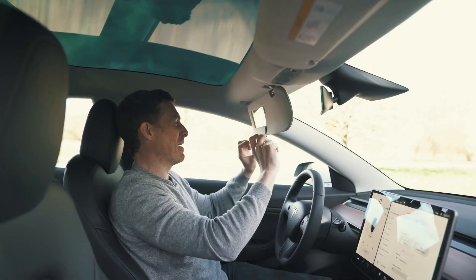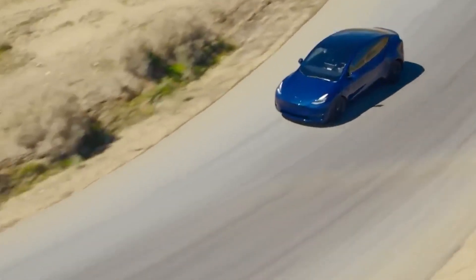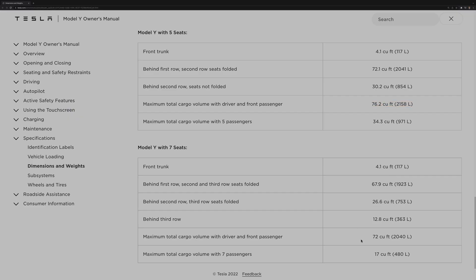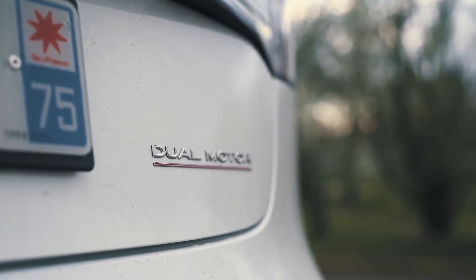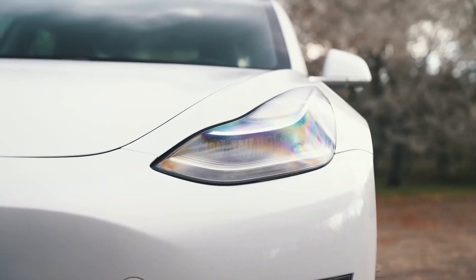The release date of the 2023 Tesla Model Y and all the new model year changes will likely be in late 2022. However, the 2023 Model Y won't be available in the United States and international markets until much later. Currently, there's a long wait time for customer deliveries of the 2022 Model Y, and deliveries of the 2023 Model Y probably won't start until early 2023 for the performance trim and mid-2023 for the more in-demand long-range trim.